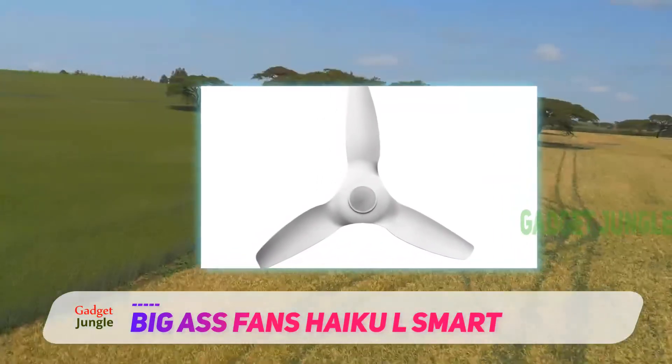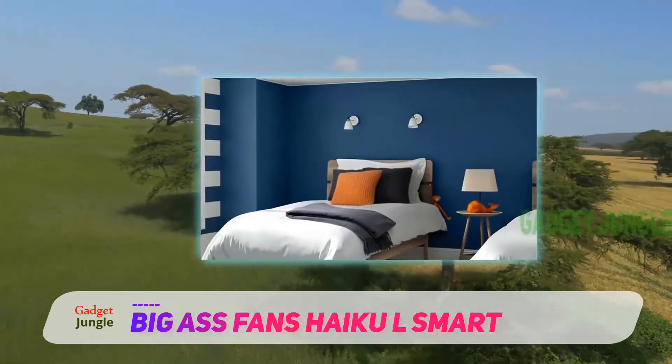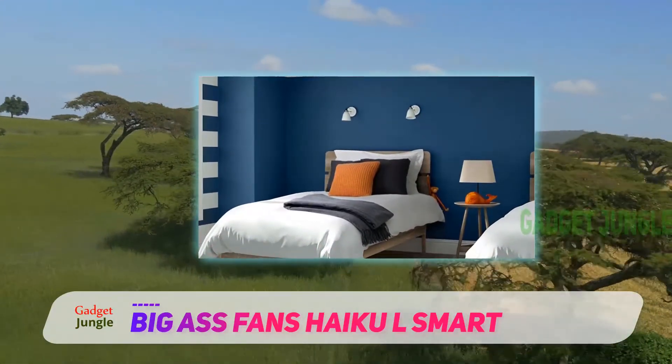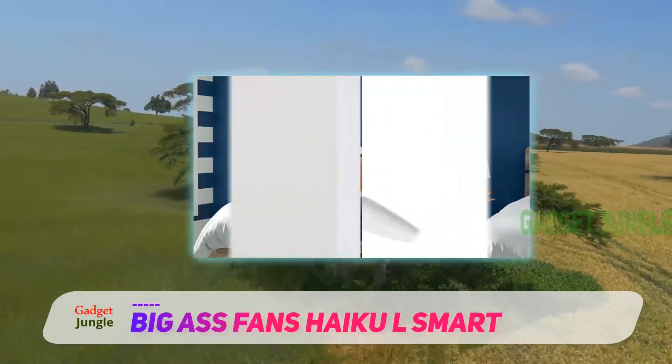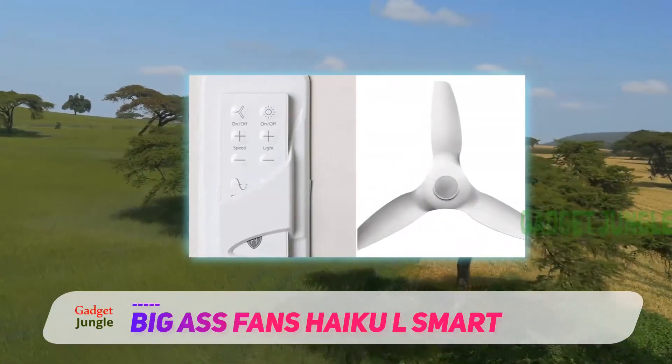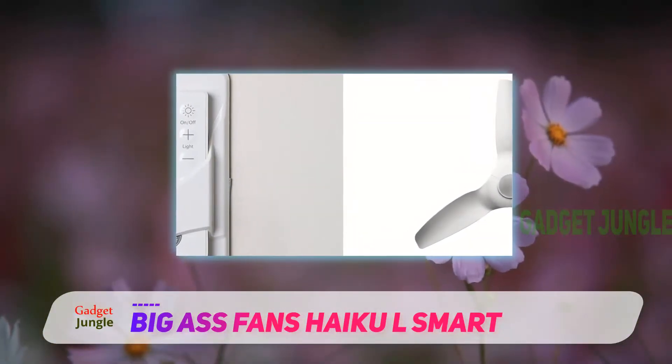This ceiling fan is beautifully designed, with a stylish look and extremely quiet operation. You have the option of a black or white unit. This fan will provide you with everything that most ceiling fans should offer and will cool the air in your room with the click of a button, with some extra bells and whistles thrown in.